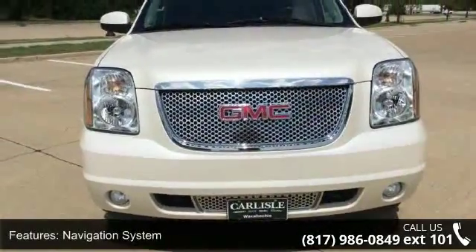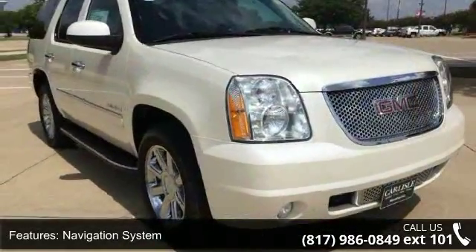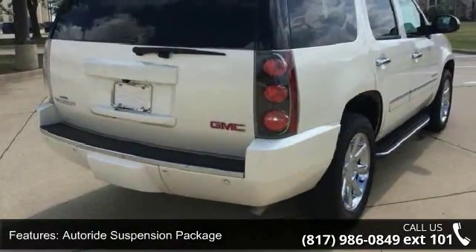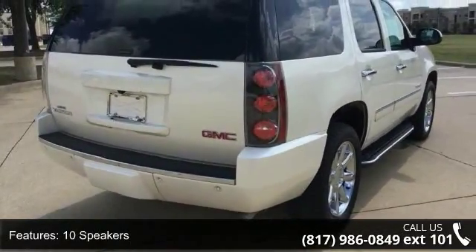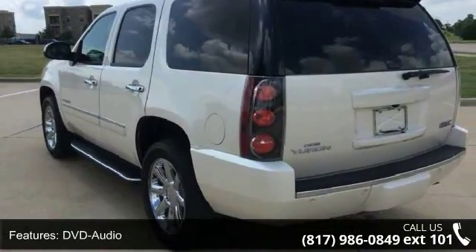Some of the top features included with this vehicle are Navigation System, Autoride Suspension Package, 10 Speakers, DVD Audio, MP3 Decoder, Radio Data System, Rear Audio Controls, Sirius XM Satellite Radio, USB Port, and Air Conditioning.